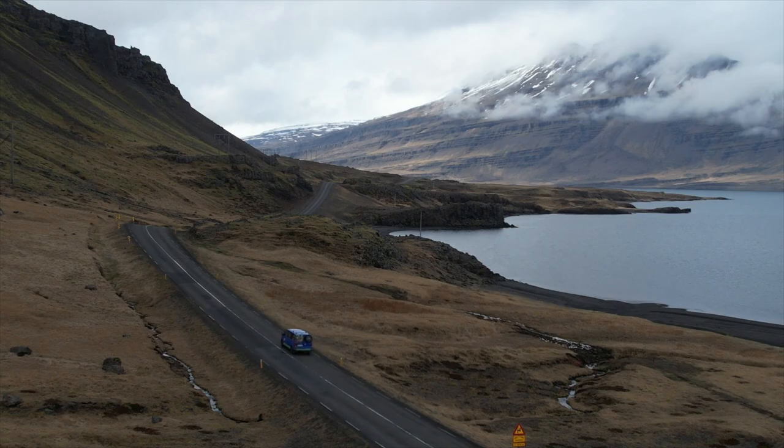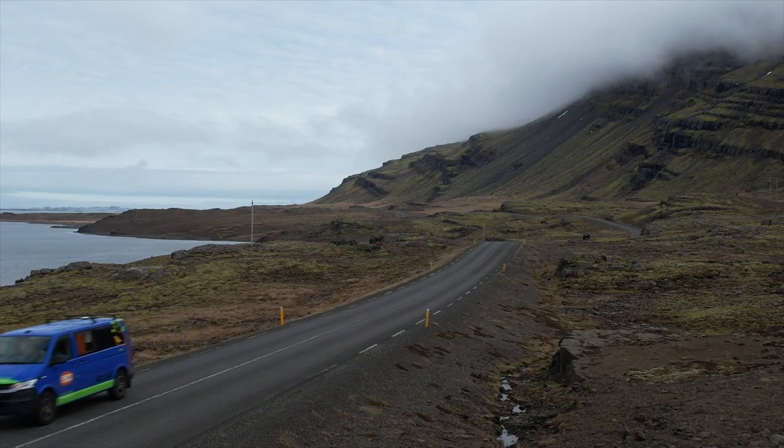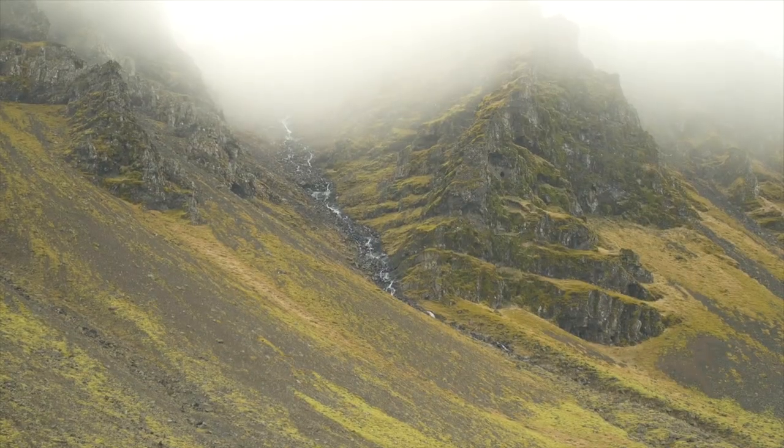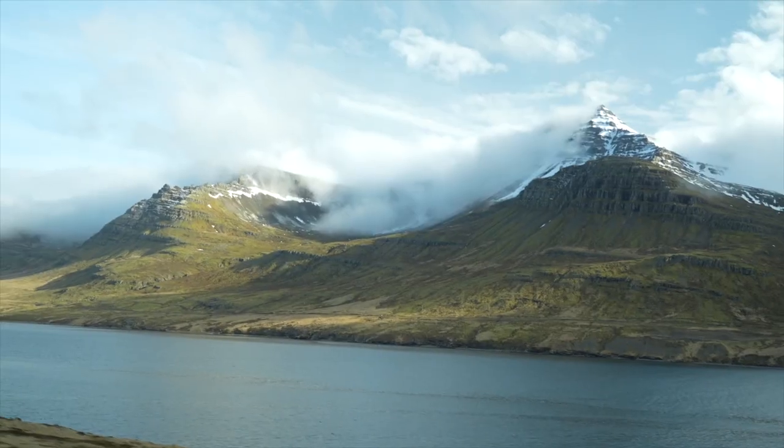The drive through the East Fjords was one of the most scenic drives we've ever done. We went over incredible mountain passes, winded up and down the coastal fjords, saw dozens of waterfalls, and made time to stop at several scenic overlooks, taking in the beauty.